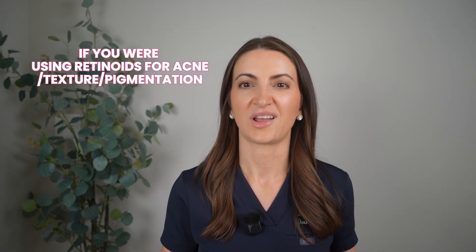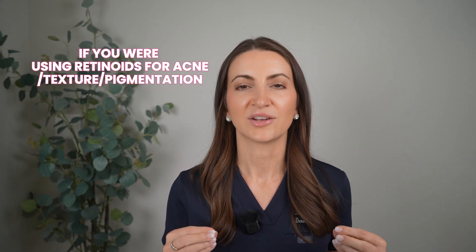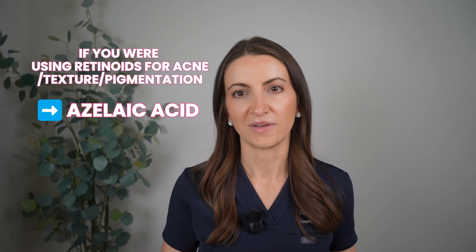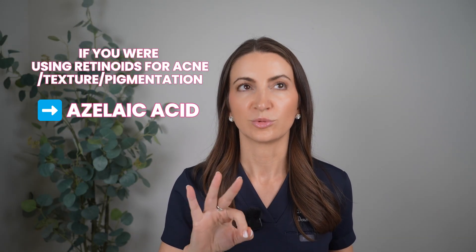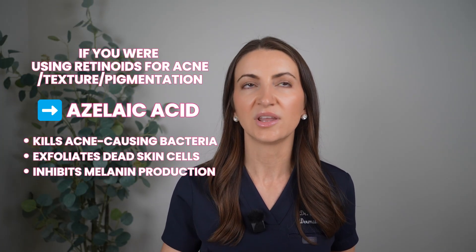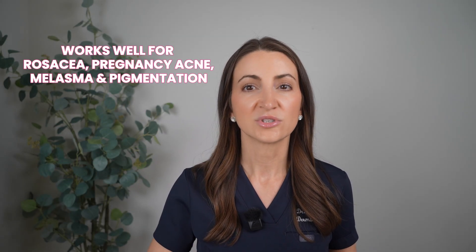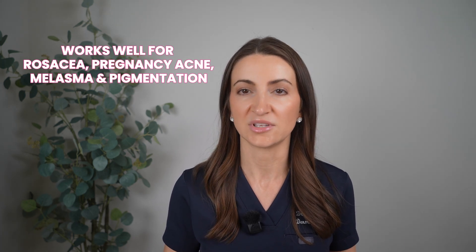Now if you were using your retinoid to help with acne, texture, or pigmentation, I've got the right swap for you — and that is azelaic acid. Azelaic acid is going to be your new BFF during pregnancy. This naturally occurring acid does triple duty: it kills acne-causing bacteria, it helps exfoliate dead skin cells, and it helps inhibit melanin production. It also has anti-inflammatory properties, so it works really well for rosacea in pregnancy skincare, as well as melasma and pigmentation issues.